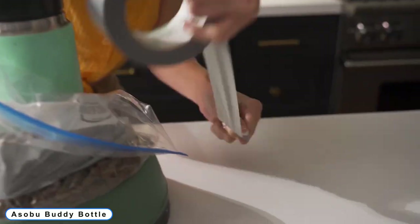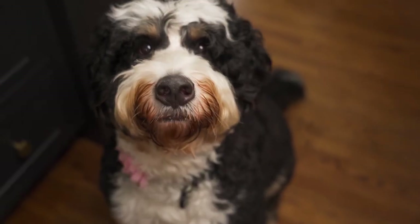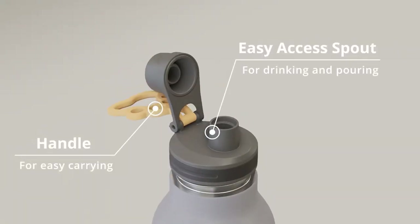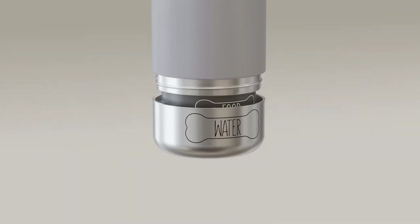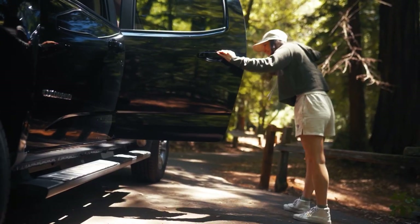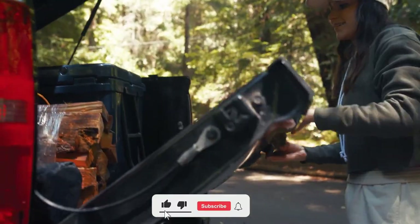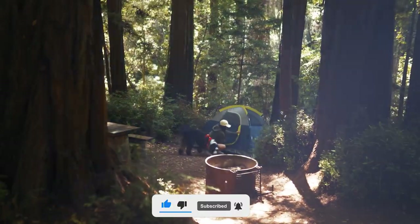Coming to Number 4: Asobu Buddy Bottle. Depending on your preferences and those of your dog, choose from a variety of colors. Use the Asobu Buddy Bottle to improve your dog's enjoyment of your outings much easier and greater. You can prevent cross-contamination by using the stainless steel water bottle made by Asobu Buddy. You can choose from a 33-ounce stainless steel water bottle that is suited for food, and it comes with two attached bowls for your dog — one for food and one for water.